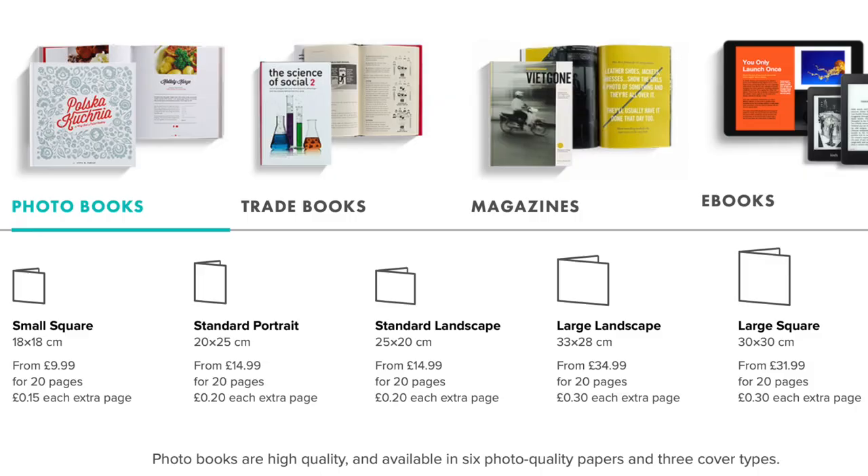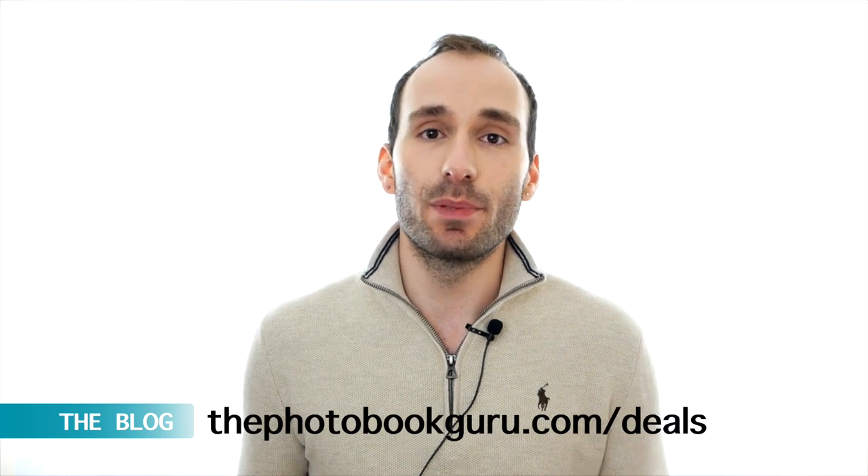Blurb is a huge American corporation with websites all around the world. If you're in the UK it's blurb.co.uk, in the US it's blurb.com and so on. They ship worldwide and are basically a self-publishing company where you can create photo books, trade books, cookbooks, and obviously magazines as well. Their price range is extremely affordable and they have deals every single week or every second week. If you go to my blog at thephotobookguru.com/deals, you'll always find the latest Blurb discount voucher codes - make sure to use them.